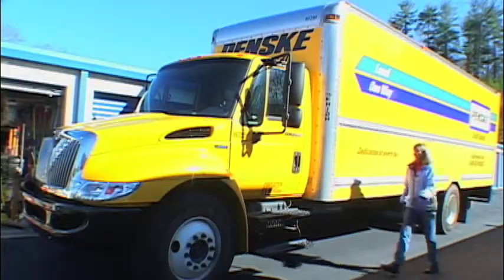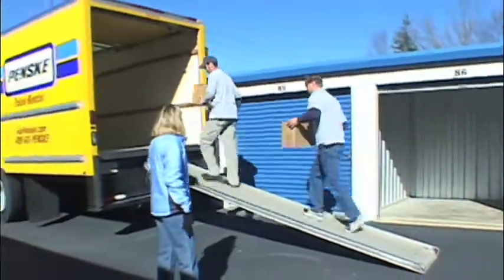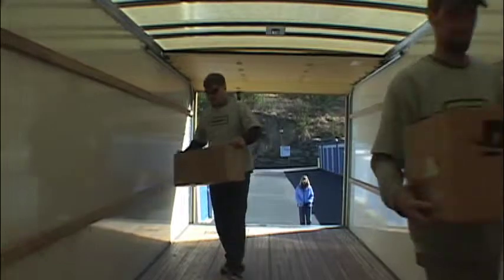we offer dependable Penske trucks for rent, a wide selection of boxes and moving supplies, and reliable moving helpers for local loading and unloading of your household or commercial goods.